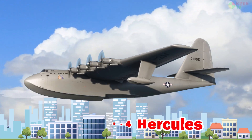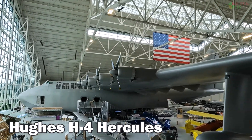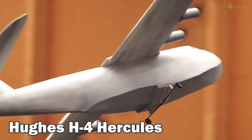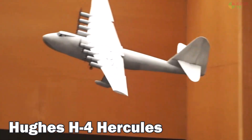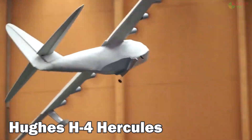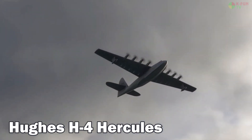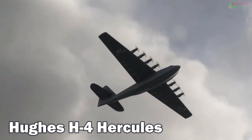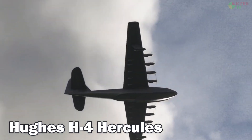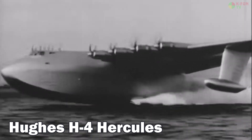Hughes H-4 Hercules. The Hughes H-4 Hercules, famously known as the Spruce Goose, was built from wood during World War II due to metal restrictions. It boasts a wingspan of 97.5 meters and flew only once in 1947. Its top speed was around 560 km/h with a service ceiling of about 6,000 meters. It was developed in the U.S.